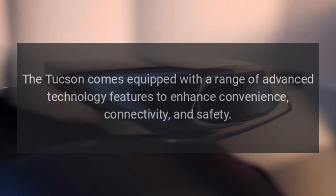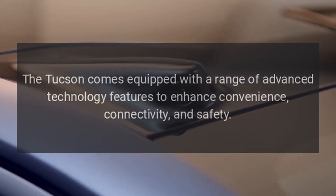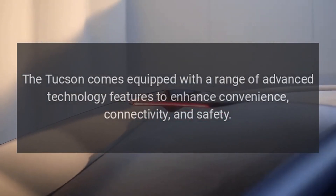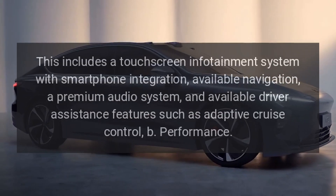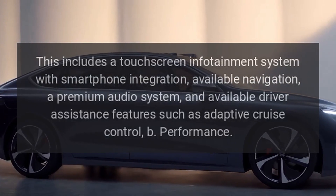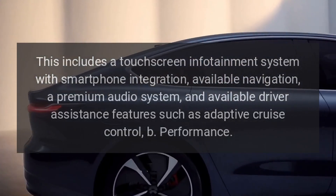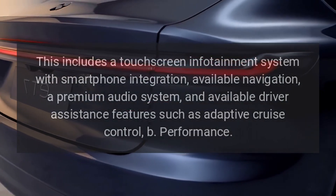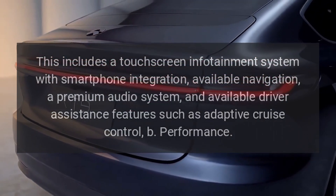Technology. The Tucson comes equipped with a range of advanced technology features to enhance convenience, connectivity, and safety. This includes a touchscreen infotainment system with smartphone integration, available navigation, a premium audio system, and available driver assistance features such as adaptive cruise control.